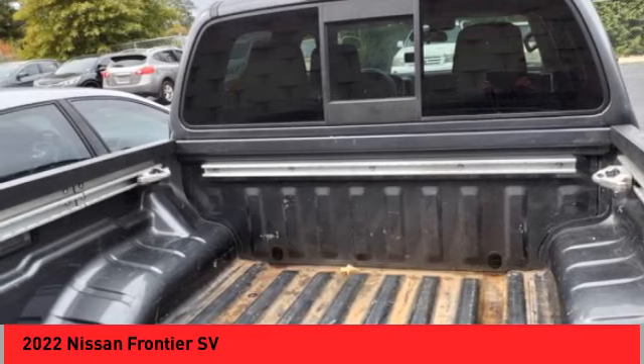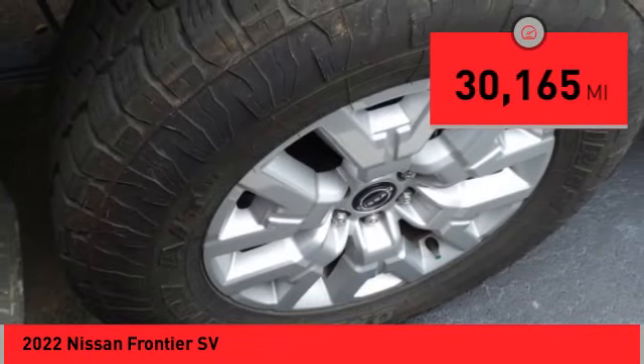under-seat storage, and seating for five. This vehicle has less than 35,000 miles.